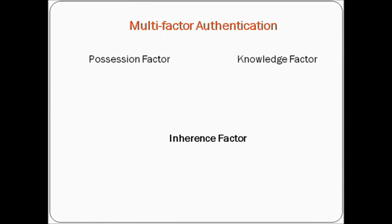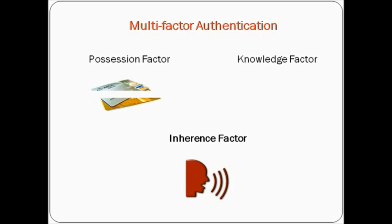Our proposed solution includes voice biometrics, which accounts for the inherence factor — something only the user is — the conventional ATM card serving as the possession factor which only the user has, and finally the four-digit PIN for the knowledge factor.